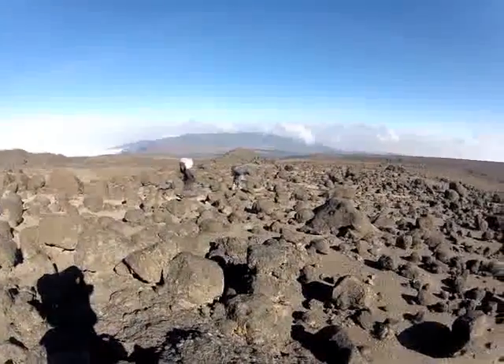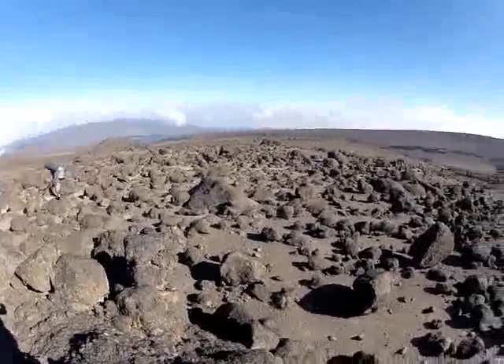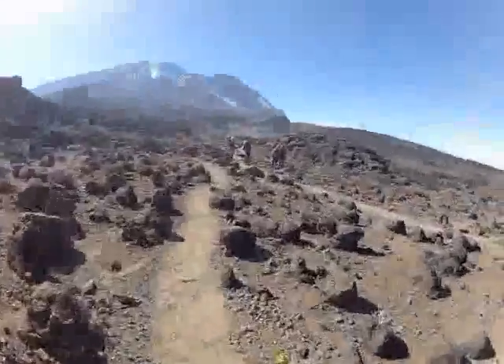Over the porter's shoulders here, you'll see in the background Shira Plateau, which we came across two days ago. And here's an interesting one for you.